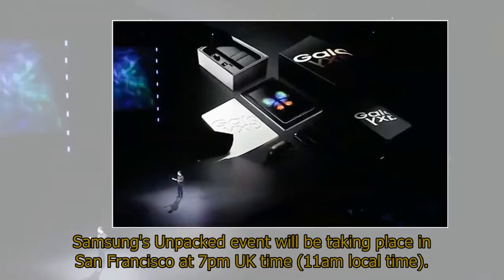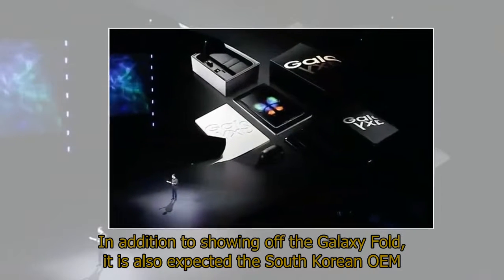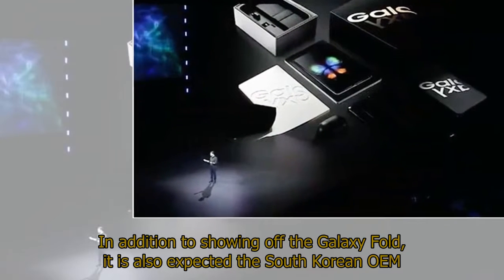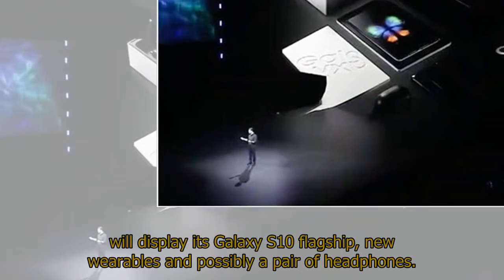Samsung's Unpacked event will be taking place in San Francisco at 7pm UK time, 11am local time. In addition to showing off the Galaxy Fold, it is also expected the South Korean OEM will display its Galaxy S10 flagship, new wearables, and possibly a pair of headphones.